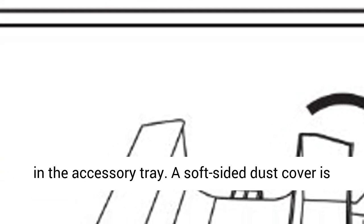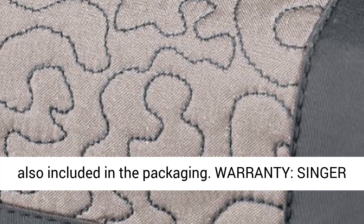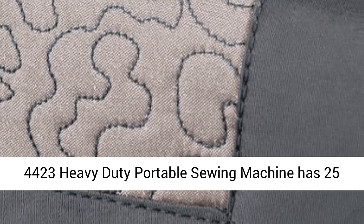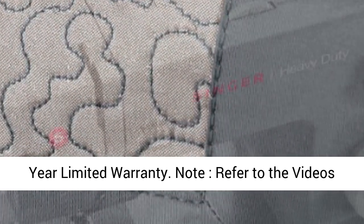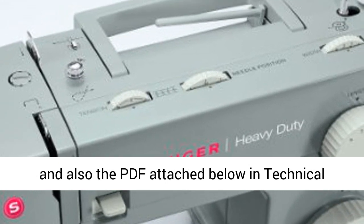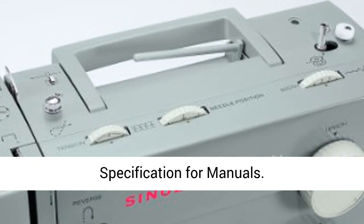A soft-sided dust cover is also included in the packaging. The Singer 44-23 Heavy Duty Portable Sewing Machine has a 25-year limited warranty. Refer to the videos and the PDF attached below and technical specification for manuals.